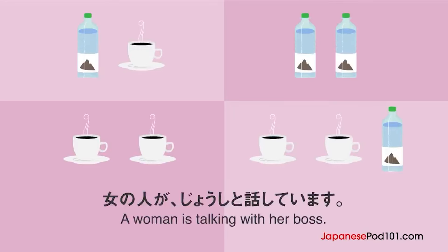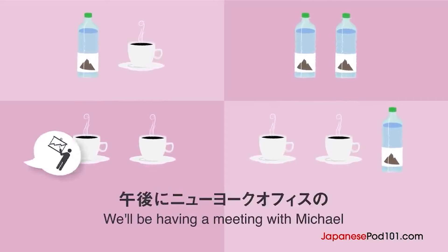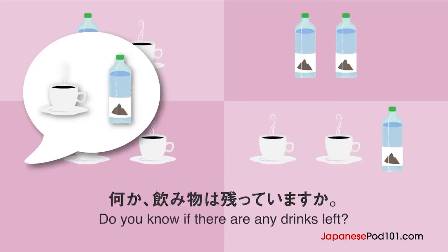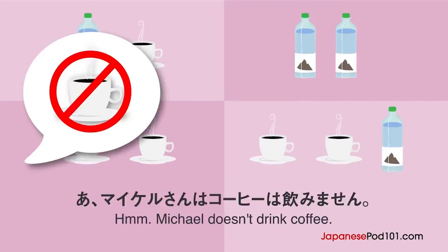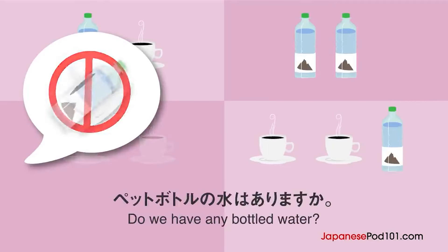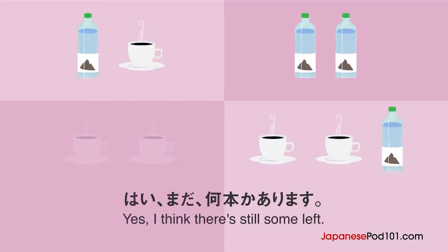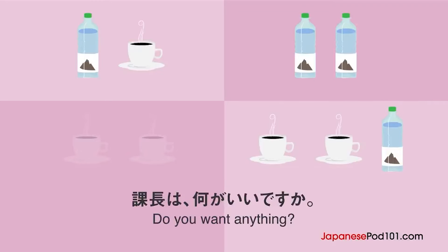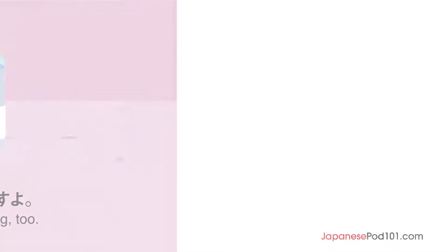女の人が上司と話しています。ミーティングでは何を飲みますか？午後にニューヨークオフィスのマイケルさんとミーティングをします。何か飲み物は残っていますか？コーヒーがあります。あ、マイケルさんはコーヒーは飲みません。ペットボトルの水はありますか？はい、まだ何本かあります。あ、よかった。課長は何がいいですか？同じものでいいですよ。